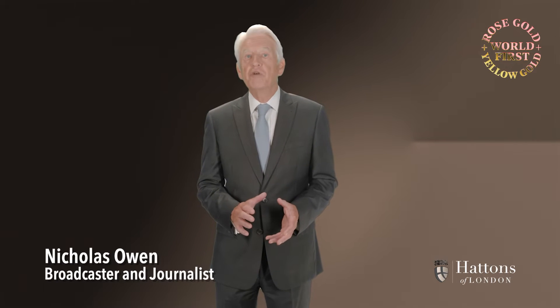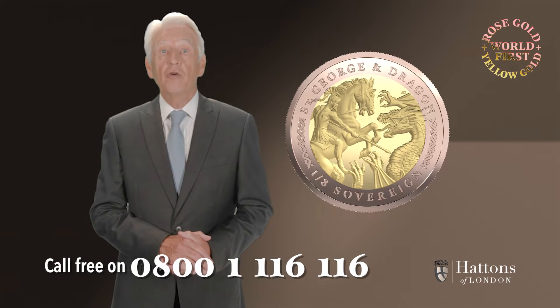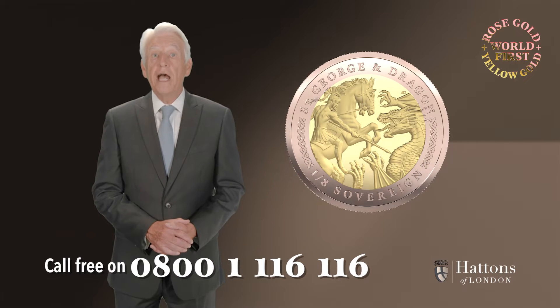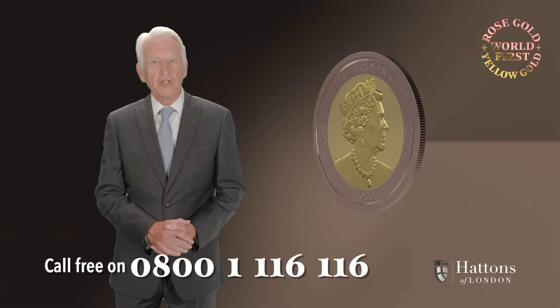Gold sovereign coins are almost always produced from yellow gold, but in this exciting platinum jubilee year, the world's first rose and yellow gold bimetallic one-eighth sovereign has been produced. By calling now on 0800-1-116-116, you may own this gold coin at the introductory price of just £69.